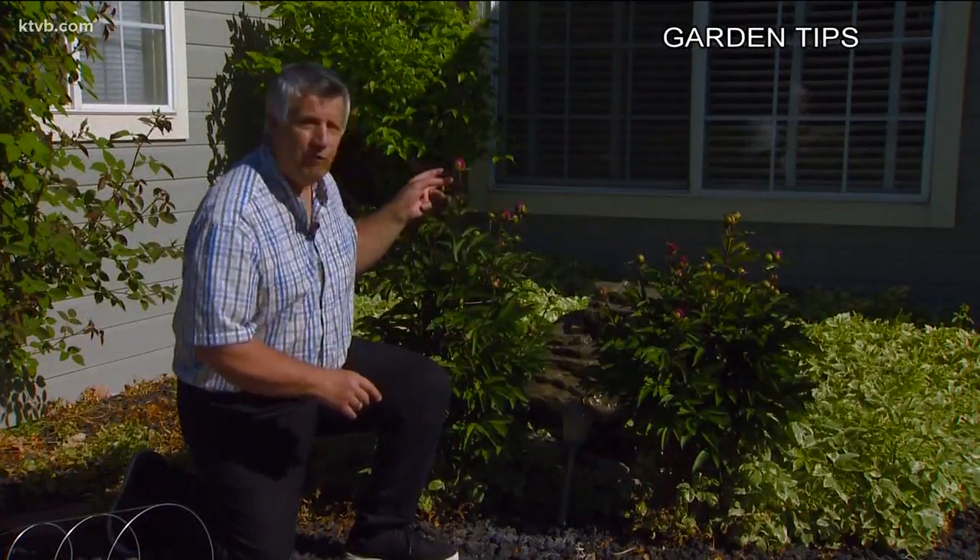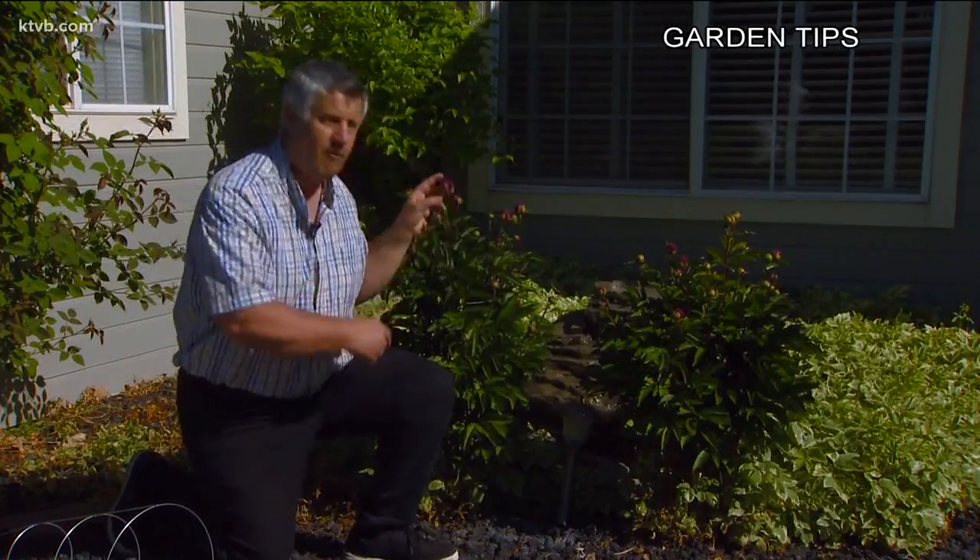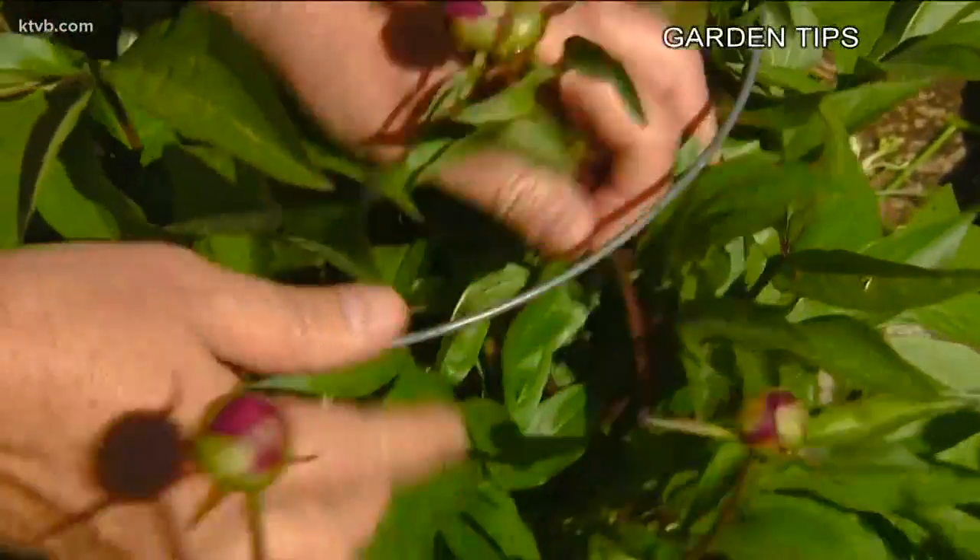Peony blossoms are beautiful when they start to open up, but the flowers get so full and heavy that the stems can't hold them up anymore and they start to bend over onto the ground. But there's a simple solution: use a tomato cage.